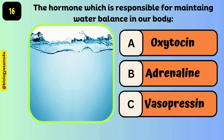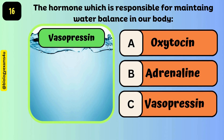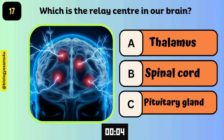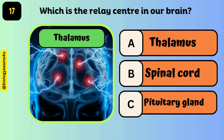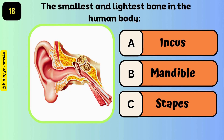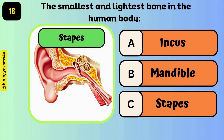The hormone which is responsible for maintaining water balance in our body is vasopressin. Which is a relay center in our brain? The answer is the thalamus. The smallest and lightest bone in the human body is the stapes.